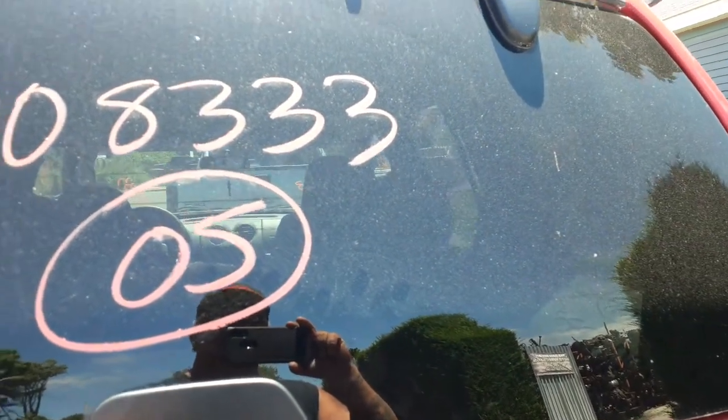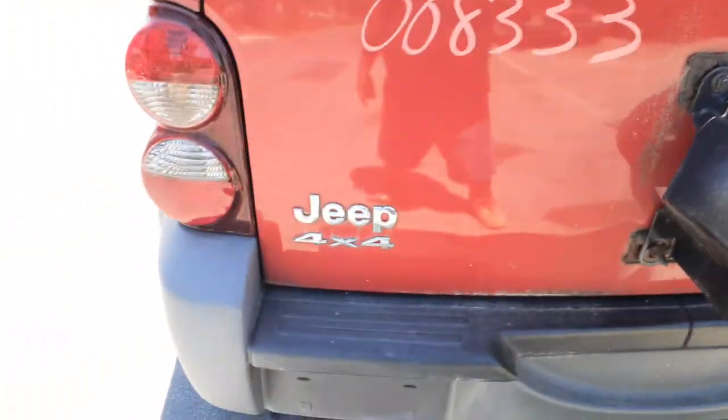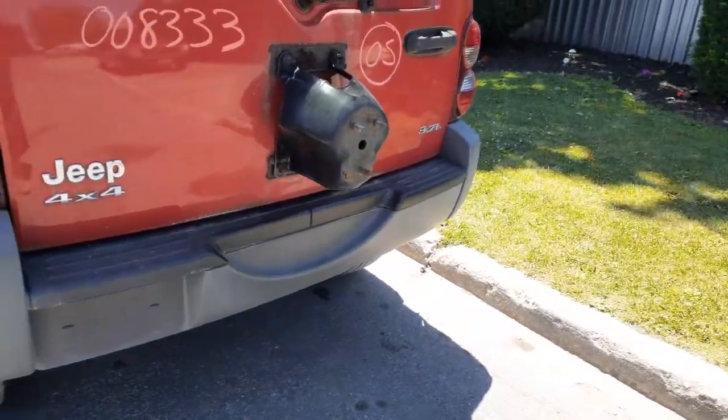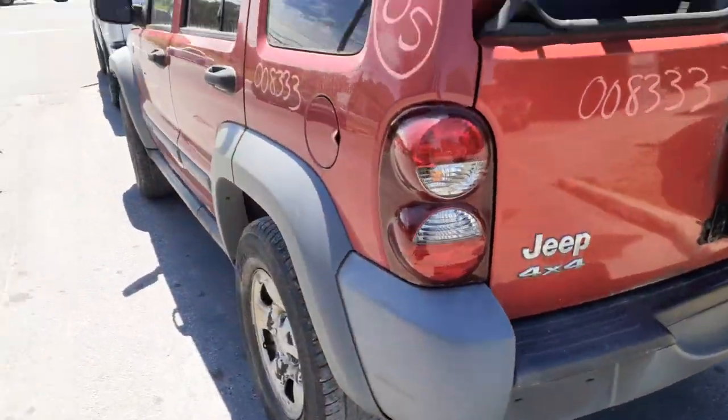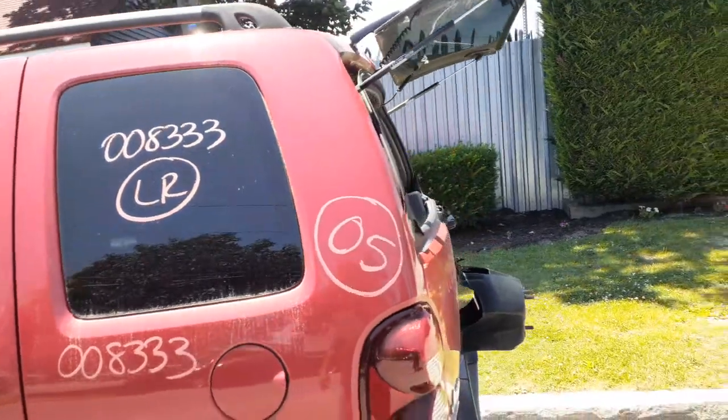Privacy tinted glass, third brake light. Left rear tail light in good shape. There's your rear bumper — not bad. Got a left rear quarter, left rear quarter glass privacy tint.